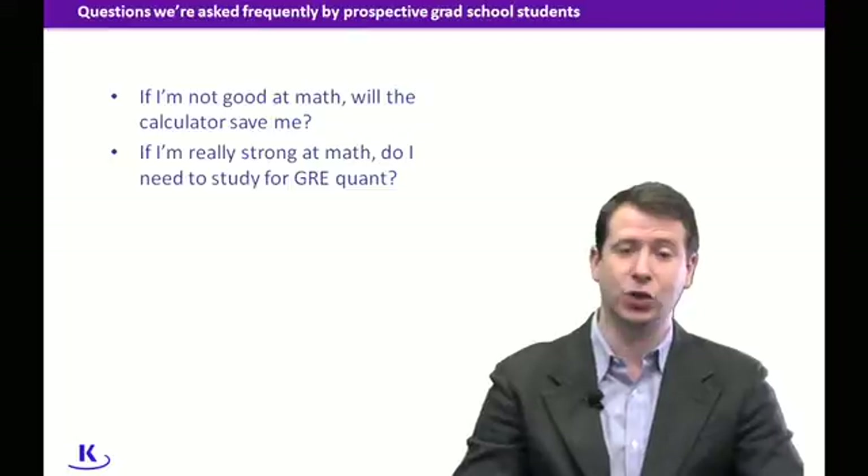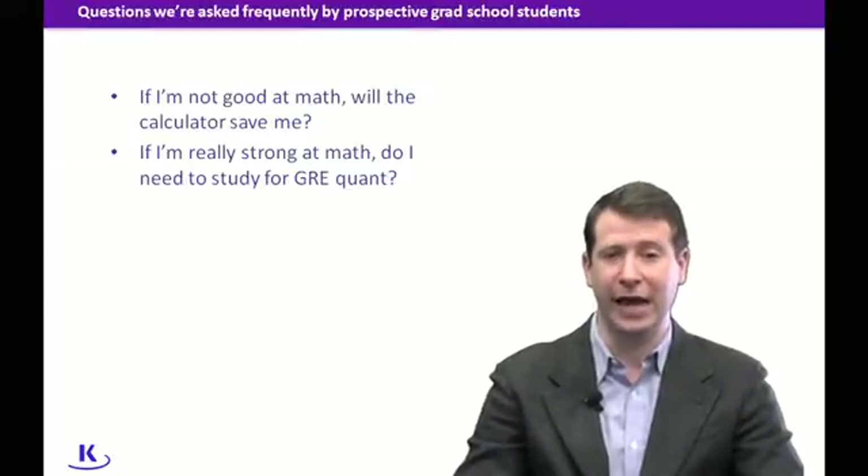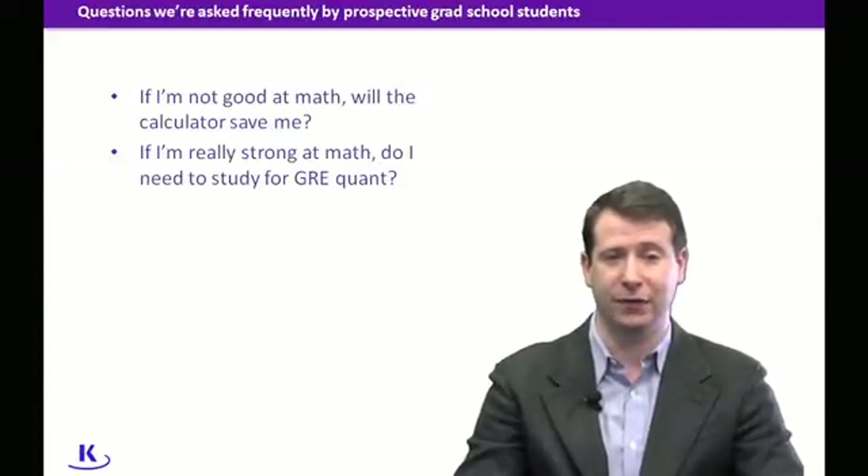It's great to have the calculator. There is a four-function calculator built into the interface. You can do square roots with it, it keeps order of operations for you, and it's really nice for doing computation. The issue is that the GRE is not really a test of computation — it's a test of quantitative reasoning on the math side.